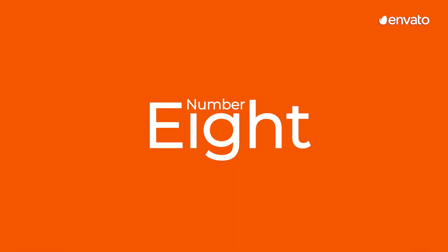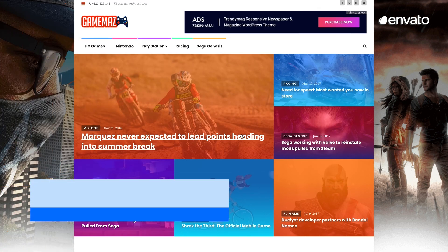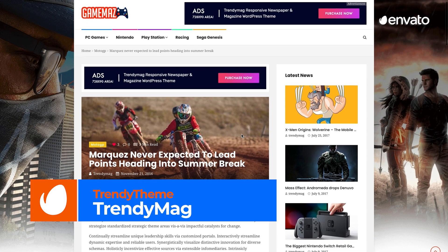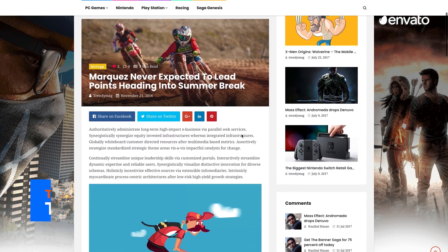Number 8: Trendy Mag WordPress News Magazine and Blog Theme by Trendy Theme. At number 8 today, we have the ideal WordPress theme for magazines,